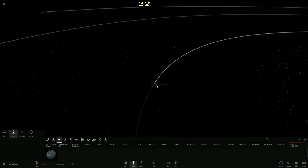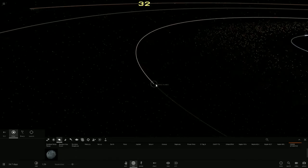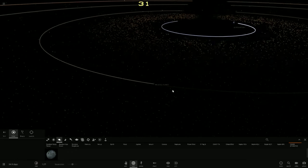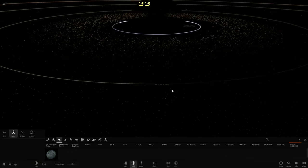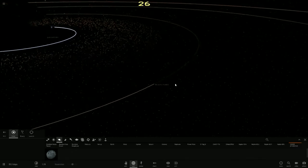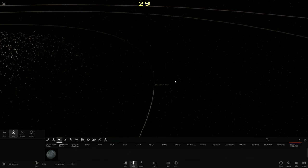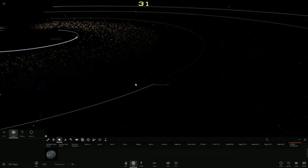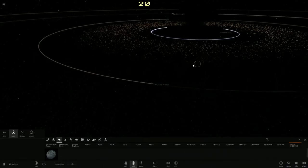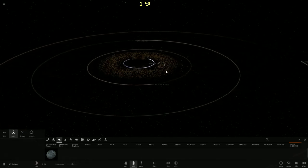Miller's planet is 1.3 times the mass of Earth. It has an iron core slightly larger than Earth's and is able to produce a magnetic field that is a lot stronger than Earth's — I believe up to three times stronger. Miller's planet is incredibly close to the accretion disk.